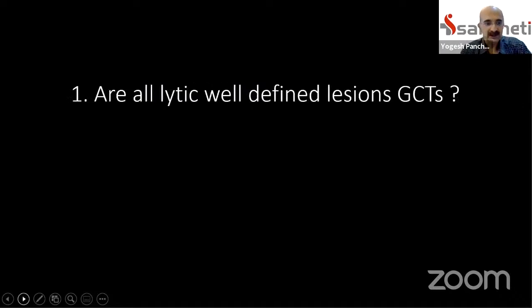Let's go through all 10 points. To start with, the question is: are all lytic lesions which are well-defined in bone, presenting in patients of age range 20 to 40 years, all giant cell tumors?